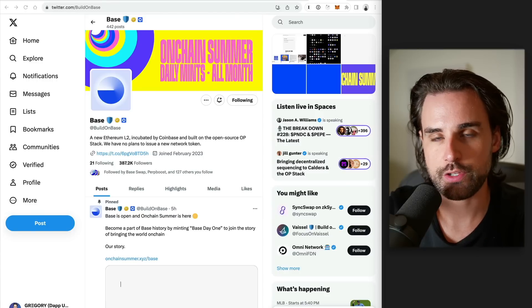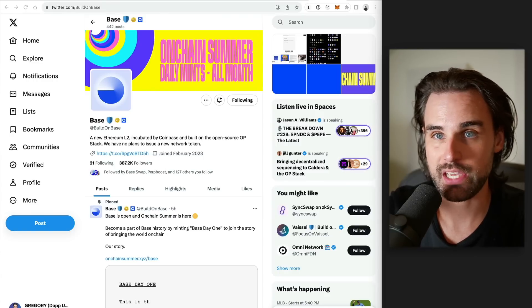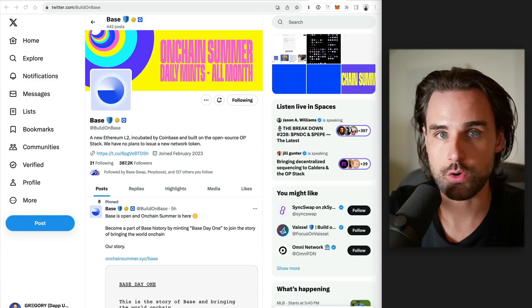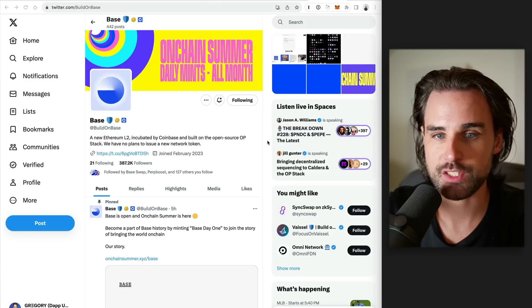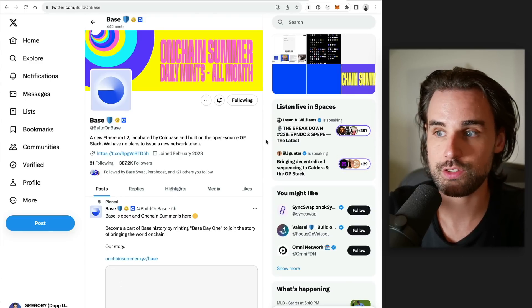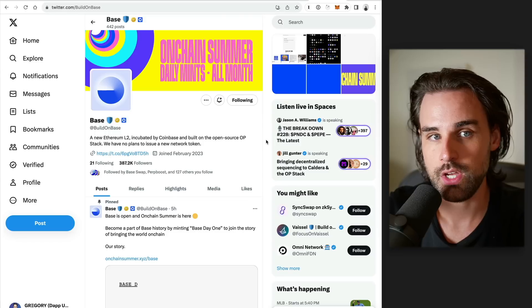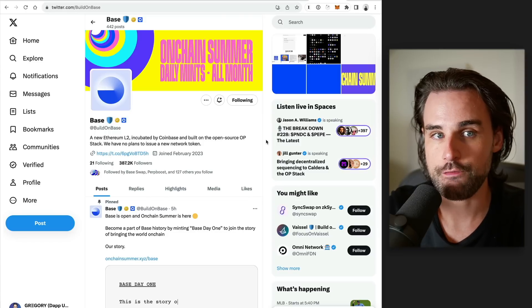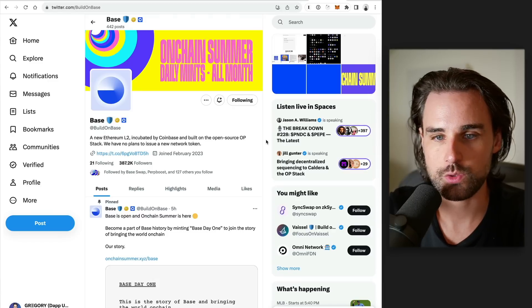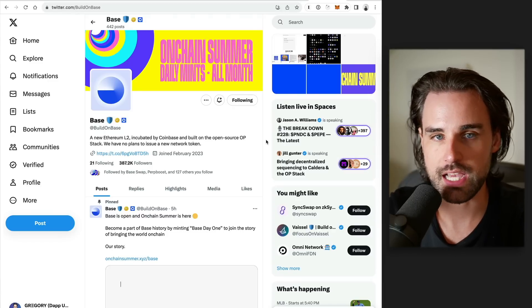Another way to find projects that haven't been listed on the Base website or DeFi Llama yet is to look on social media or in Discord groups, specifically on Twitter. You're going to find lots of projects building on Base that are planning a token launch or haven't launched a token yet. Twitter is also a good tool for social proof — you can see what their activity and presence looks like, which ties into how you evaluate a project.